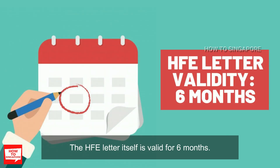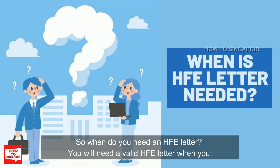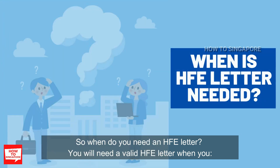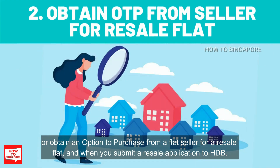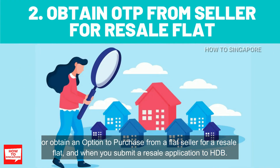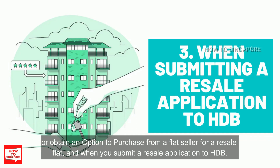The HFE letter itself is valid for 6 months. So when do you need an HFE letter? You will need a valid HFE letter when you apply for a flat from HDB during a sales launch or open booking of flats, or obtain an option to purchase from a flat seller for a resale flat, and also when you submit a resale application to HDB.